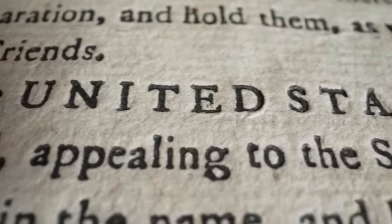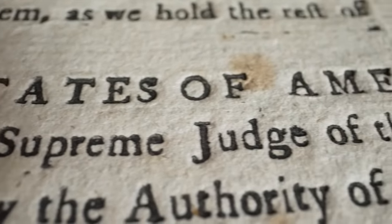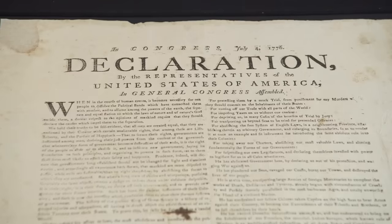You can actually see the pinholes here in the corners, which indicates it was displayed publicly. It probably hung for a week — everyone would come by and look at it. After a few weeks, a poster for the new band going to play there. They were never, ever meant to be saved. As far as documents go, it's the coolest thing I've ever seen in my career.